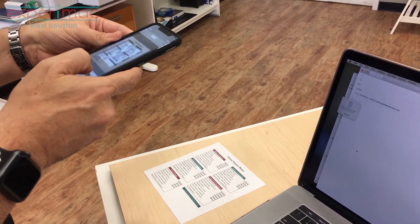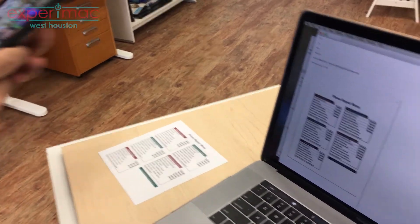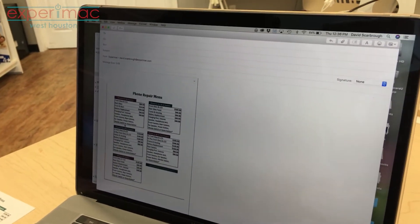We're going to take a picture of it, we're going to keep the scan, and we are going to save it. And it'll show up in the email as a scanned document, just as easy as that.